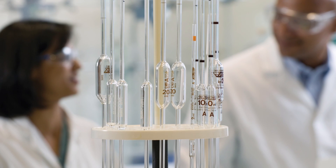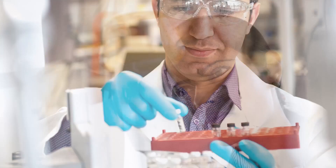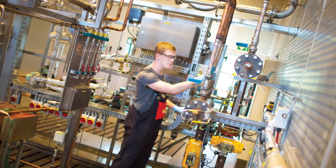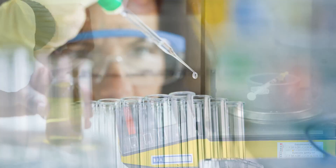Shell Marine's technical experts quickly build a complete overview of the data. This enables them to provide informed updates on your engine's running condition and make recommendations for optimizing the oil feed rate, and so contribute to reduced running and maintenance costs.